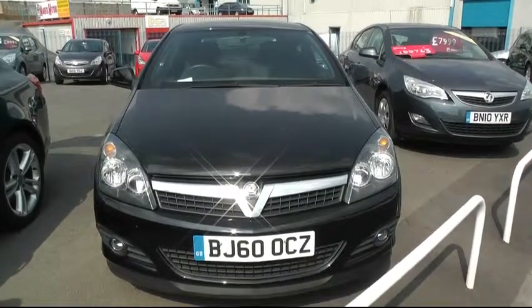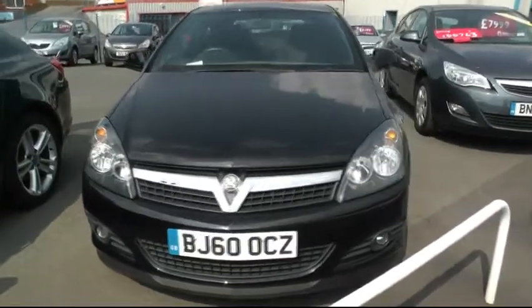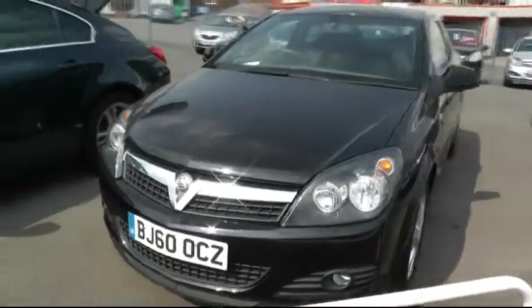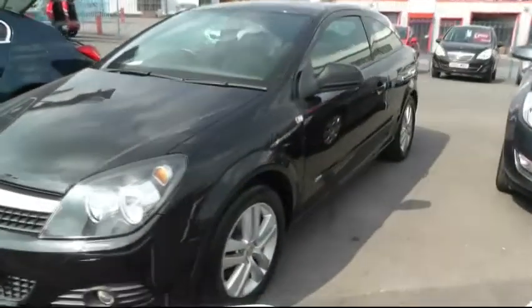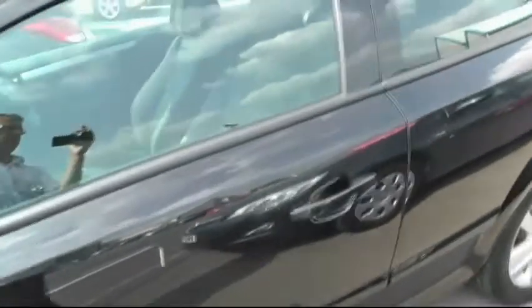Welcome to Brindley Vauxhall in Wensbury. My name is Phil Betridge. I'm going to show you around this Vauxhall Astra, 60 plate. It's a 2010, 1.4 Astra SXI. It's a three-door sport hatch. It comes with alloy wheels and it's finished in carbon flash.